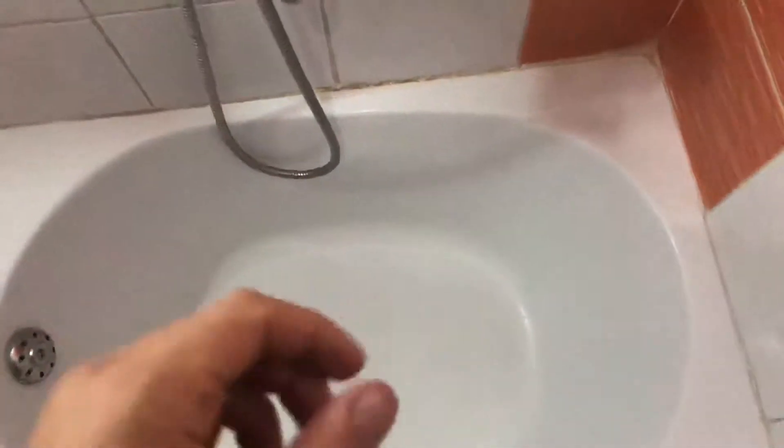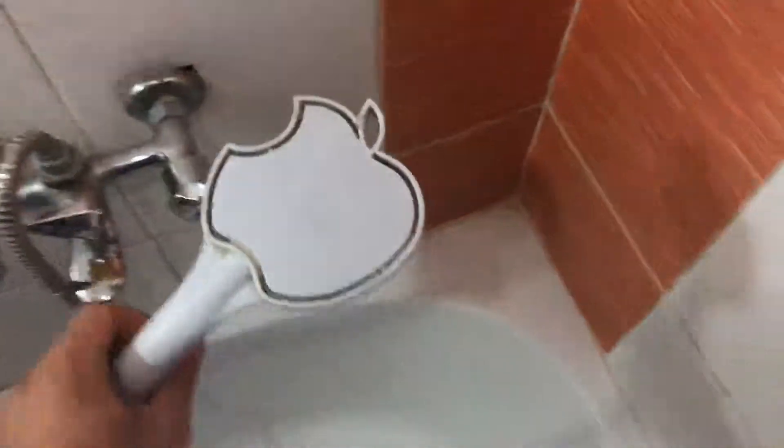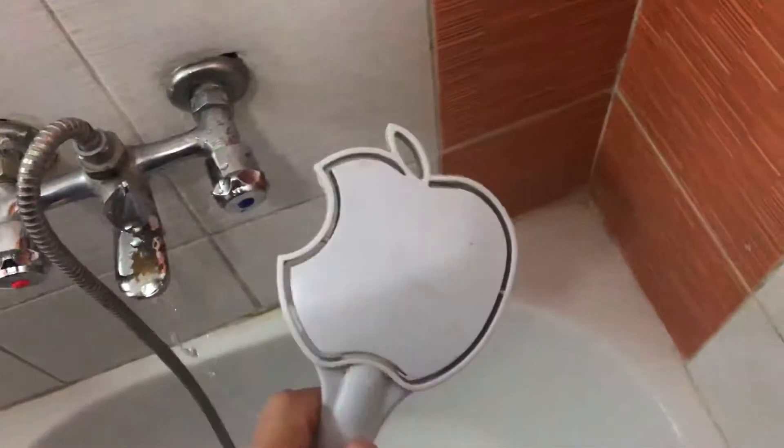Guys, I've just discovered the latest smart Apple products for the bathroom. Oh my god, it's connected to the internet. It's a shower head. It squirts the water in the shape of Apple.